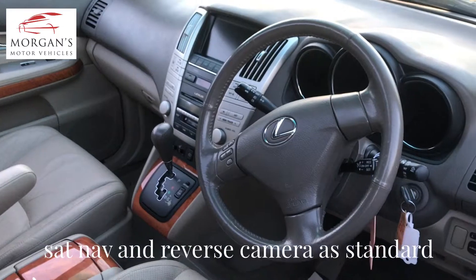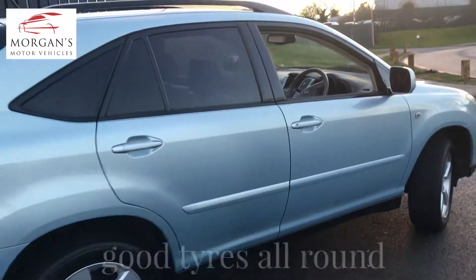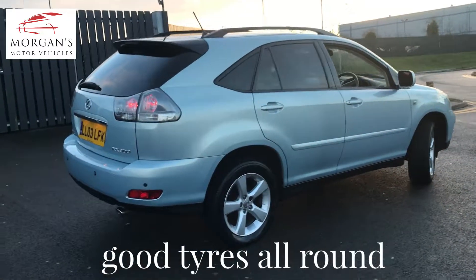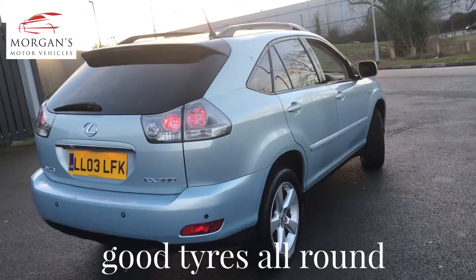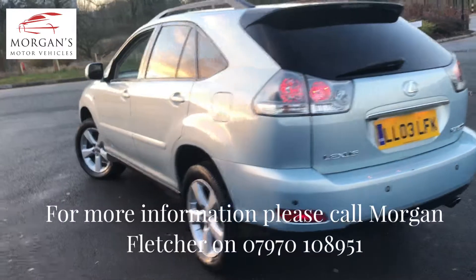The car has done just under 103,000 miles which is exceptionally low for its age, and it's just two owners. We've also received the service history today, the car is HPI clear and will come with a six month warranty.